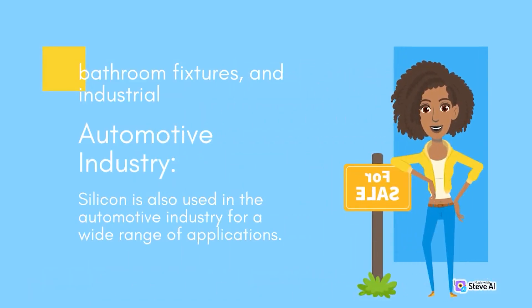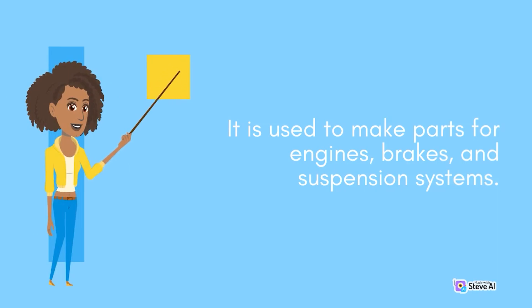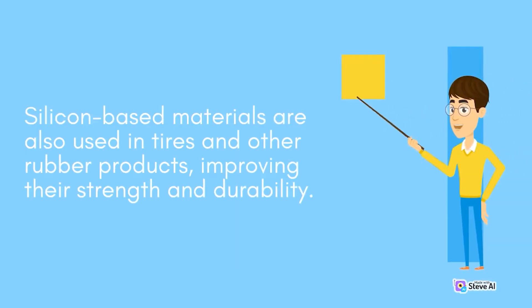Bathroom fixtures and industrial applications. Silicon is also used in the automotive industry for a wide range of applications. It is used to make parts for engines, brakes, and suspension systems. Silicon-based materials are also used in tires and other rubber products, improving their strength and durability.